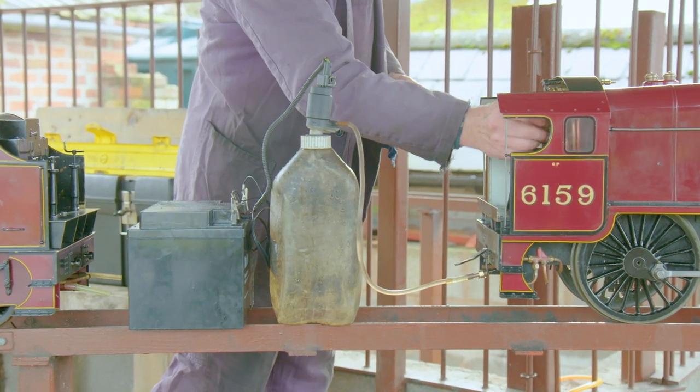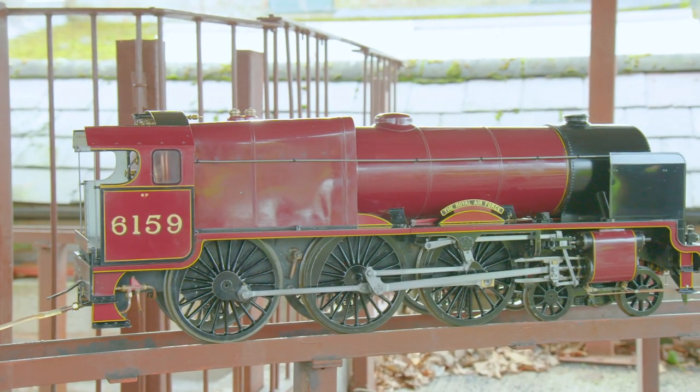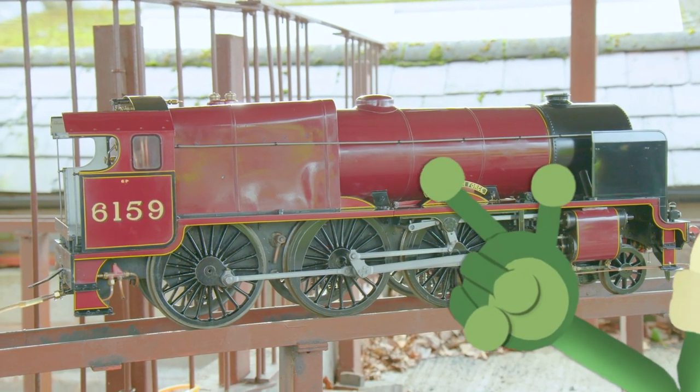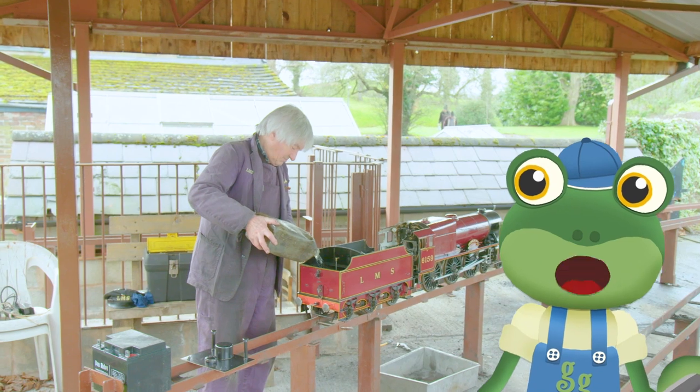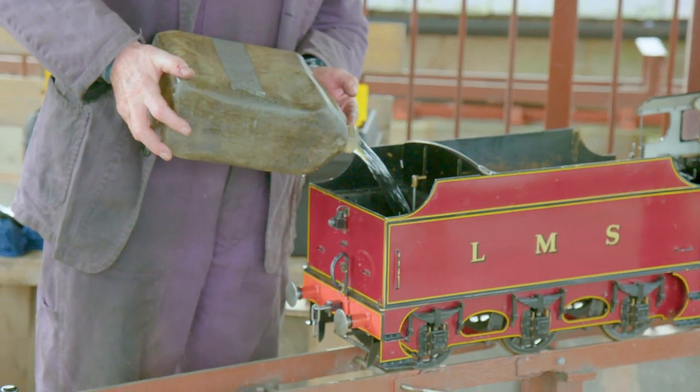First, David uses this pump to fill the boiler with lots of water! The boiler is inside this part here! More water can then be poured into the tender to keep the boiler topped up when the train is running!